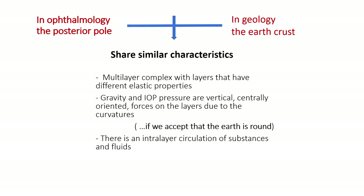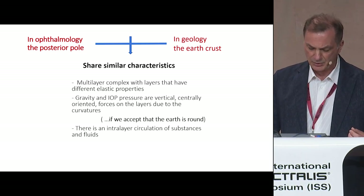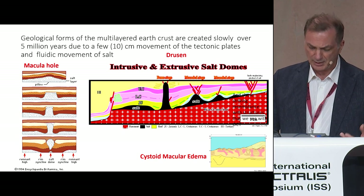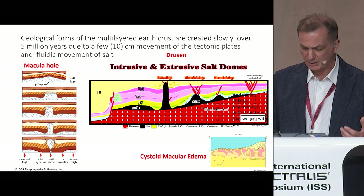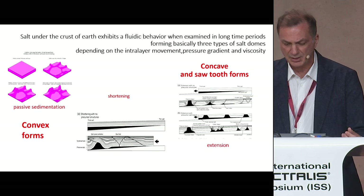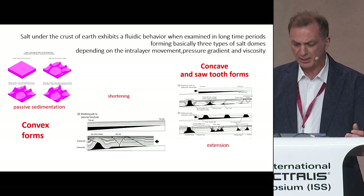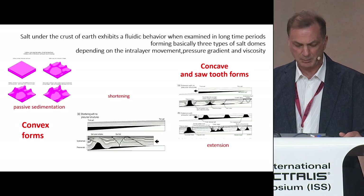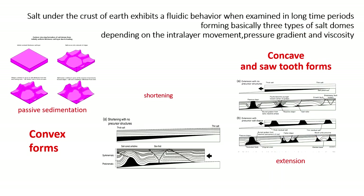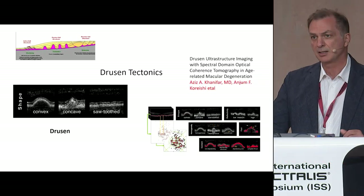In geology, the earth's crust shares similar characteristics with the posterior pole as a multi-layered structure. We found structures that resemble very much what we see in various macular diseases in OCT scans. There, the salt domes formed underneath the layer structures have convex, concave, and soft-tooth shapes, according to whether they were formed by passive sedimentation, shortening, or extension. Strikingly, the ultrastructural shape of drusen have these same shapes — convex, concave, soft-tooth — as a recent study shows.